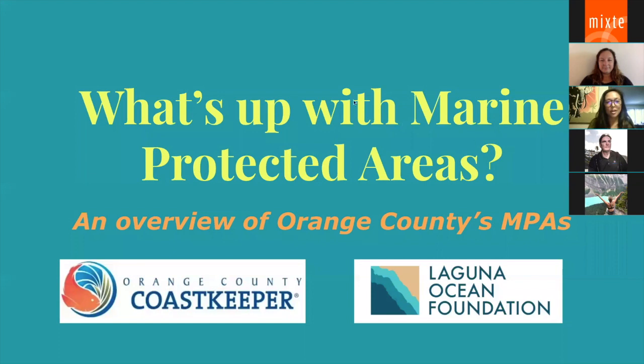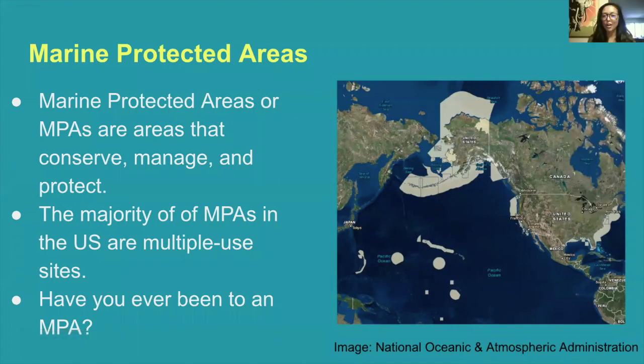Today we'll be talking about Marine Protected Areas, or MPAs. Our guest from Lumen Ocean Foundation will give us more information on marine protected areas and their definition, but I just wanted to give a very brief overview. Marine protected areas, or MPAs, are places that serve to manage and protect that area and that land and water. The majority of our MPAs in the United States are multiple-use sites, meaning that other activities are able to be had there.